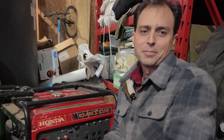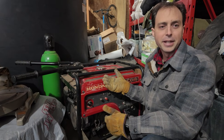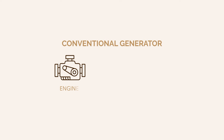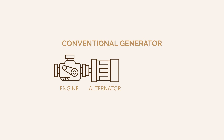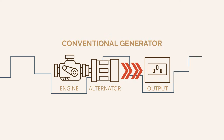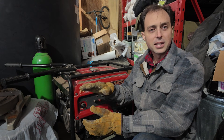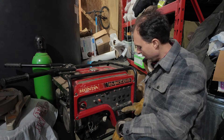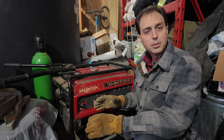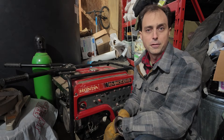So what's the difference? A conventional generator like this Honda EM5000 works like this: the engine turns an alternator, which produces AC electricity — alternating current, like you have in your house. The voltage and the frequency can fluctuate as the generator speed changes, so if it bogs down a little bit, the voltage and all of that can change.